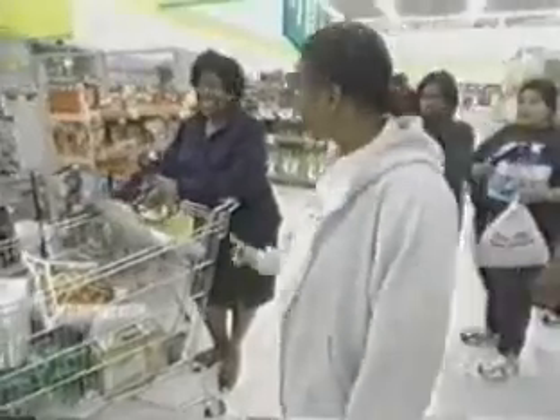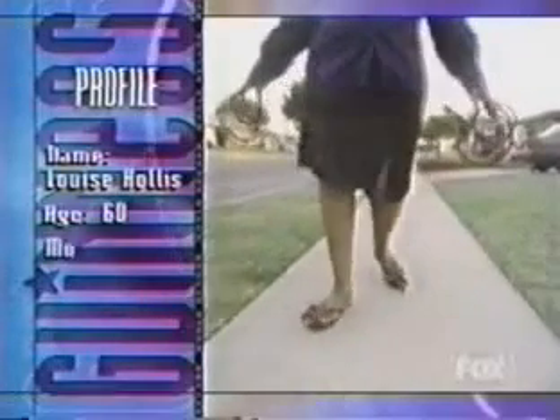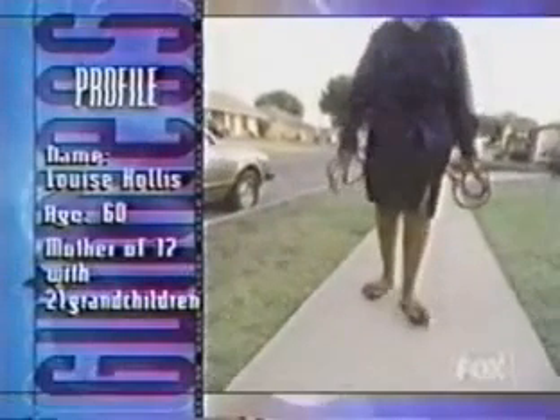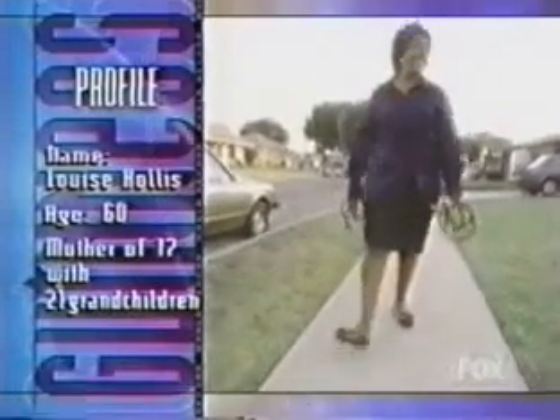Wow! That's a nice one. Thank you. She's a 60-year-old mother of 12 with 21 grandchildren. Currently, Louise is single and says that's just fine with her.